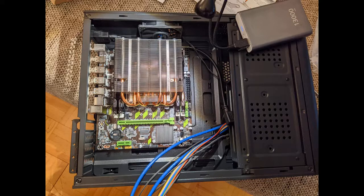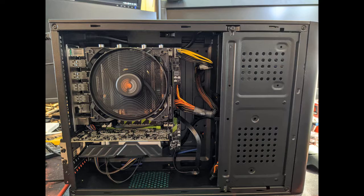Very good work. Only dual channel, no quad channel for RAM. Also there is no USB 3.0. Works very well with i7 and QPI.